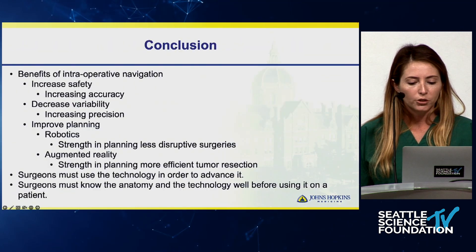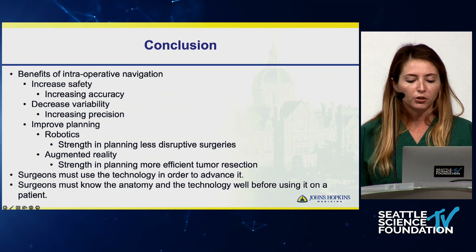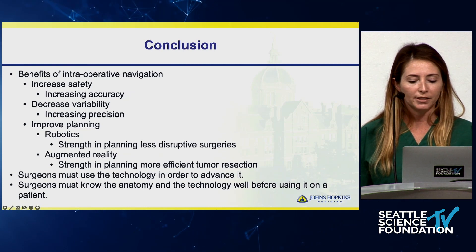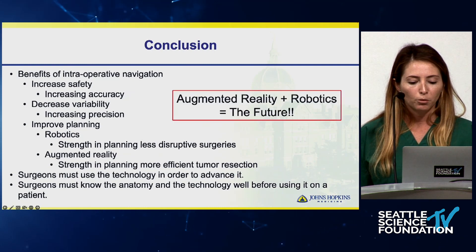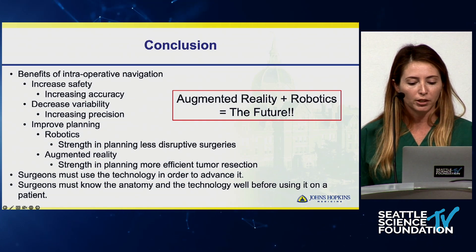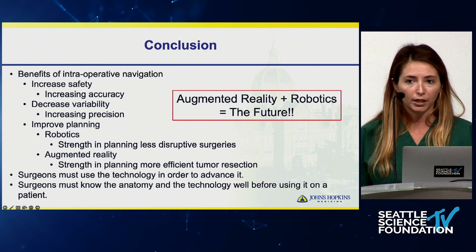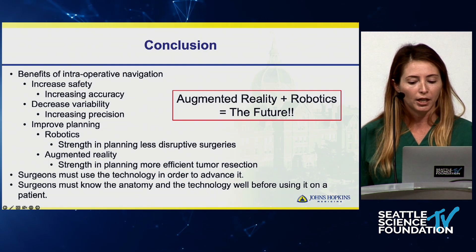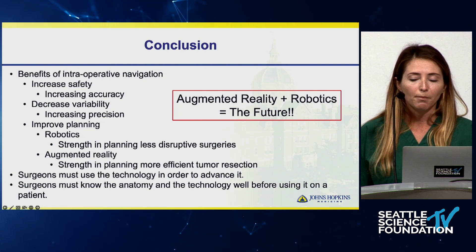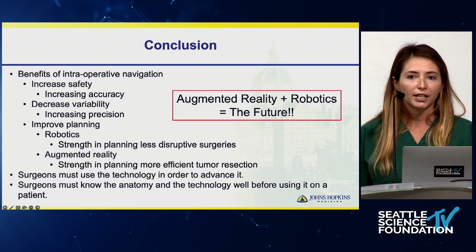Overall, intraoperative navigation has helped to increase safety, decrease variability, and improve planning with both robotics and augmented reality. The future will be combining both so we can harness the strength of each. The technology has come a long way, but we still have a long way to go — for instance, more incorporation of MRI. The only way for it to get better is for surgeons to understand it, use it, and contribute to its improvement.